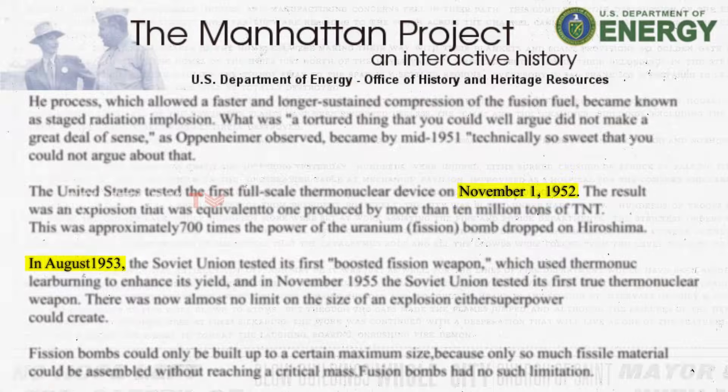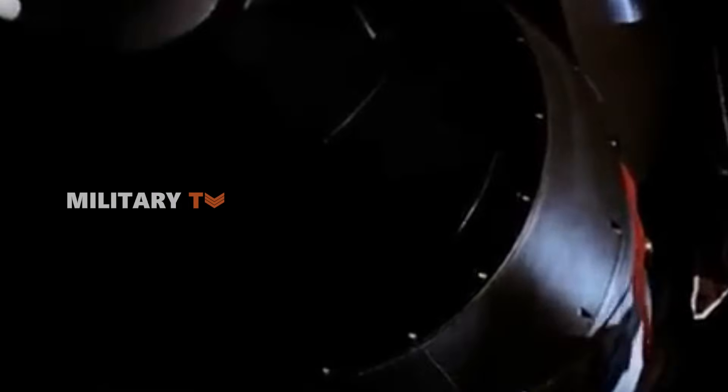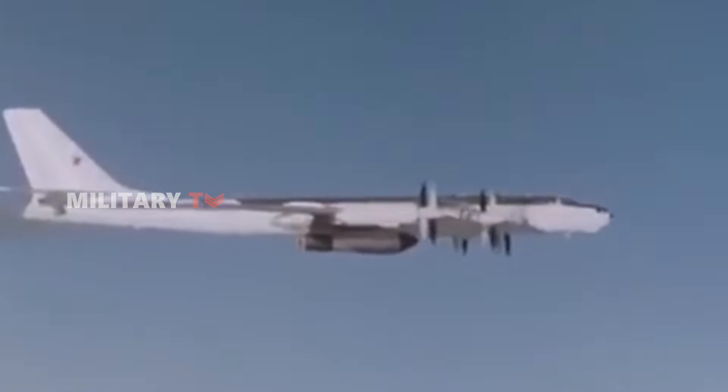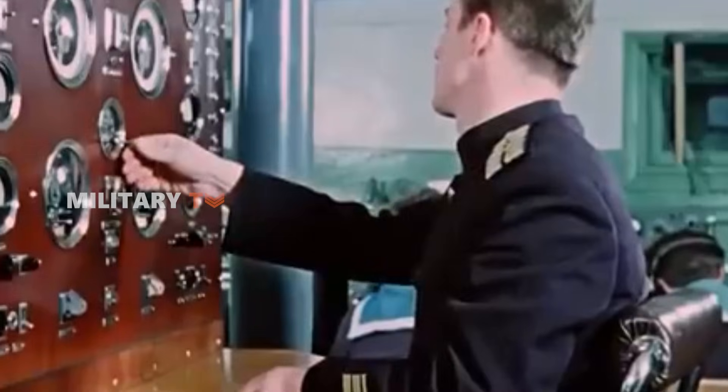Following this, in August 1953, the Soviet Union tested its inaugural boosted fission weapon, utilizing thermonuclear burning to augment its explosive yield. And in November 1955, the Soviet Union conducted its first genuine thermonuclear weapon trial.